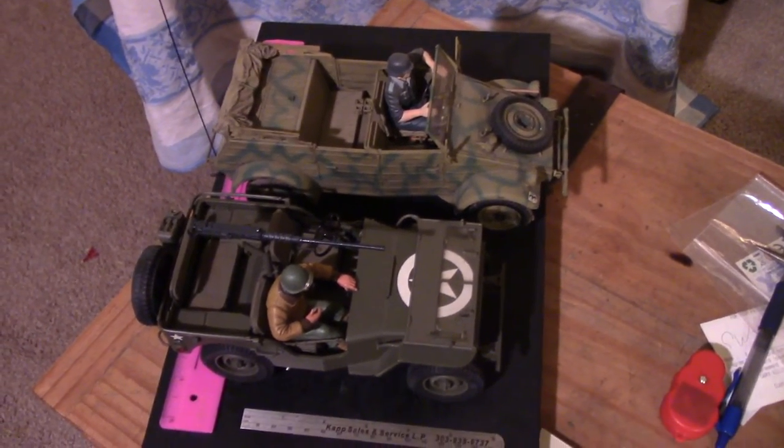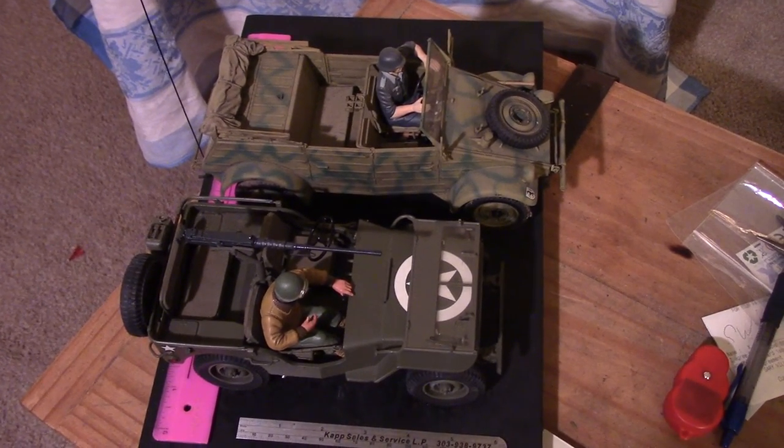There they are side by side — quite a difference. See you next time.